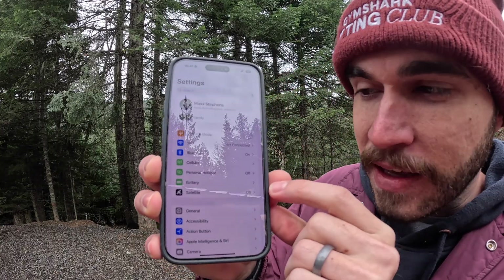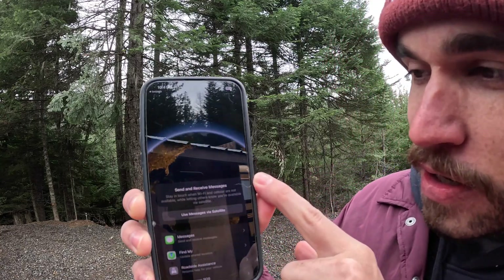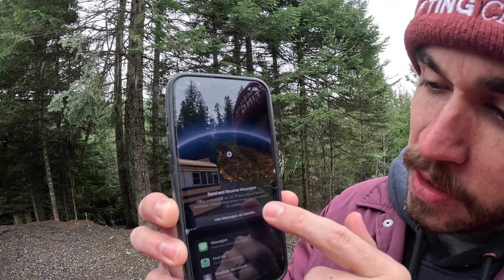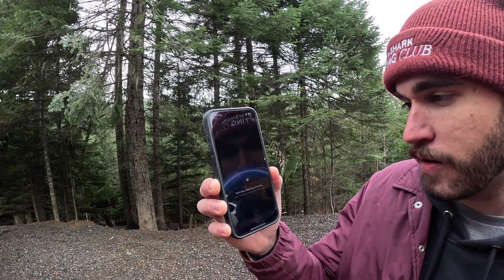There's a little satellite icon up here when I have no service. If you go into your settings, it'll show a satellite indicator. It says you can send and receive messages even when Wi-Fi and cellular are not available. I clicked 'Use Messages via Satellite' and it says to get a clear view of the sky.